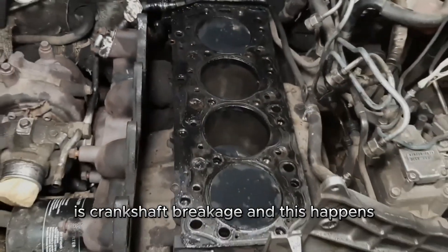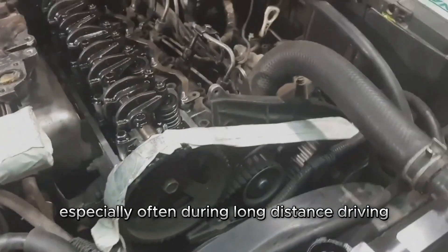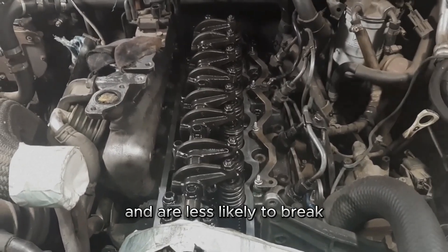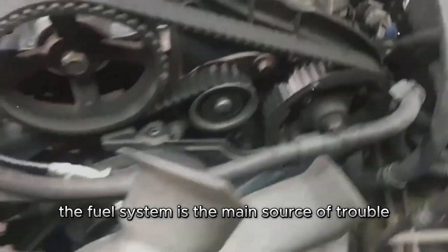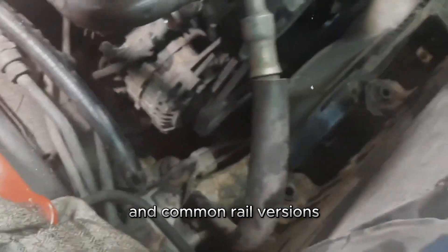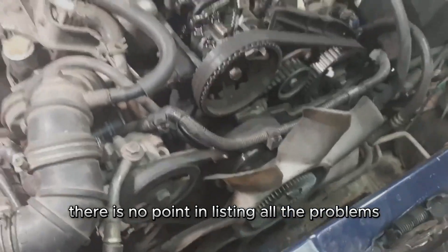Another serious problem with this engine is crankshaft breakage, which happens especially often during long-distance driving at low engine speeds. Engines with common rail have thicker crankshaft journals and are less likely to break. The fuel system is the main source of trouble for owners of such diesel engines, and this applies to both the vortex chamber and common rail versions.